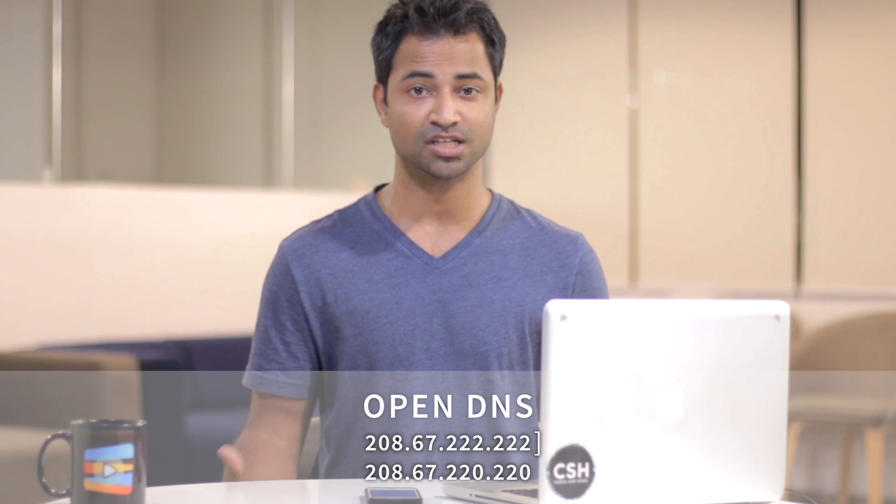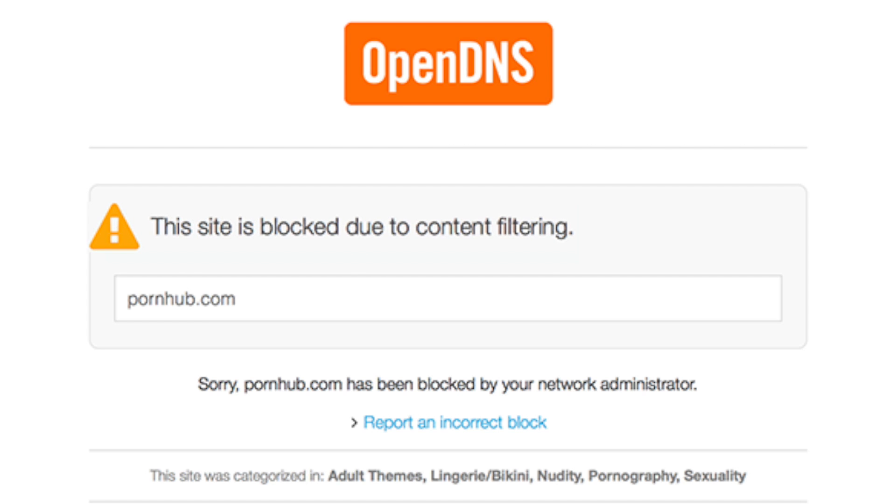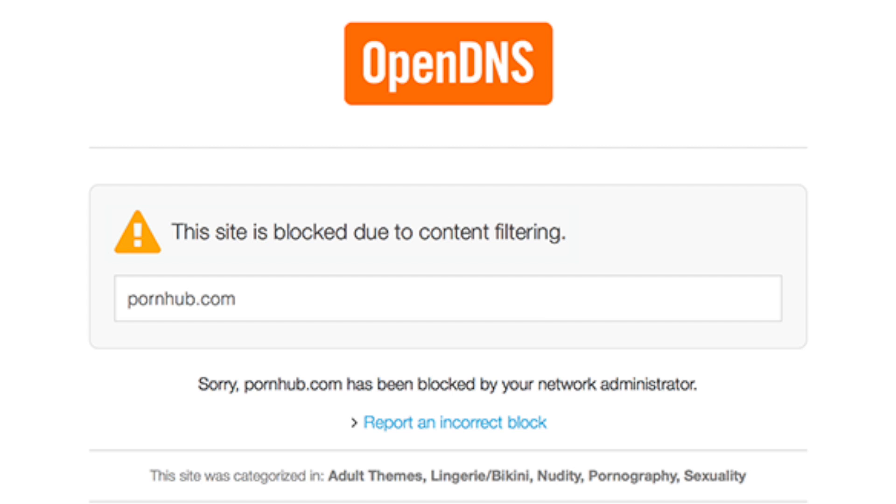If you have young kids and you want to set up web filtering for them, the easiest way is to change your DNS servers on your router to OpenDNS. Once done, you'll be able to configure parental control settings on the OpenDNS website, allowing you to block certain categories of websites. Though do remember, this method isn't foolproof — anyone on the network can change their device's DNS server to bypass this filtering. Little kids though? I doubt them.